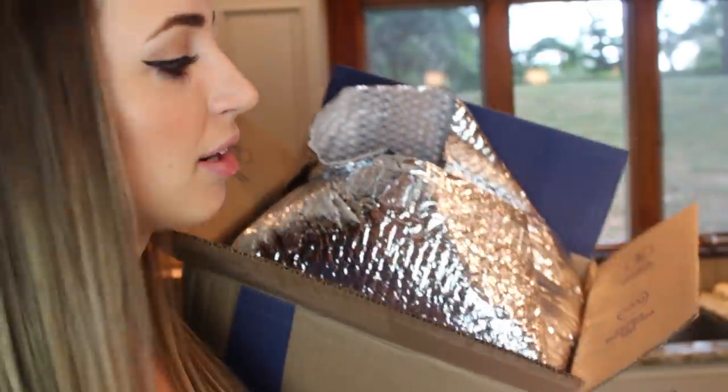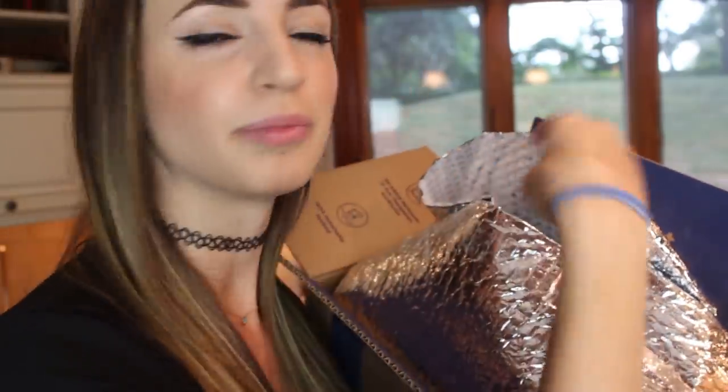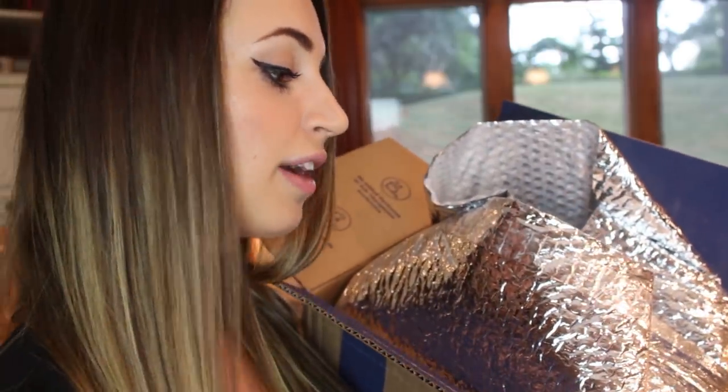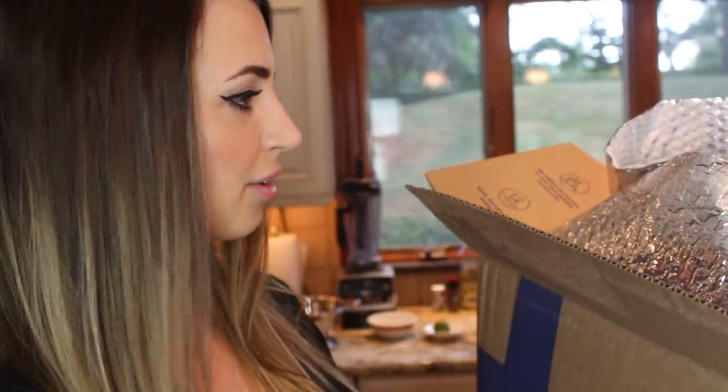It comes in this great box. It's nice and insulated with ice packs inside, so if you don't get home till 5pm or 6pm, totally fine. They have non-GMO ingredients, certified pasture-raised eggs, no added hormones, 100% sustainable seafood — all these fun facts on the box.